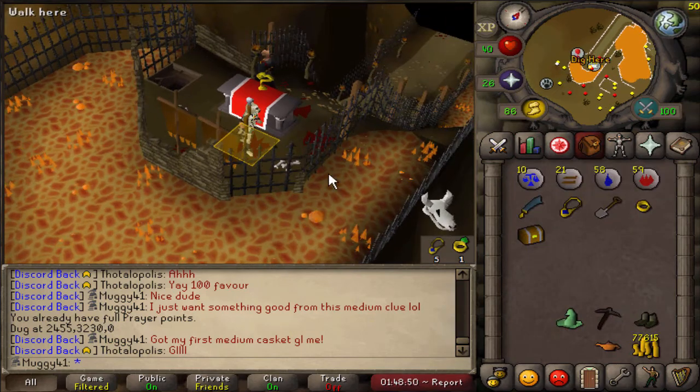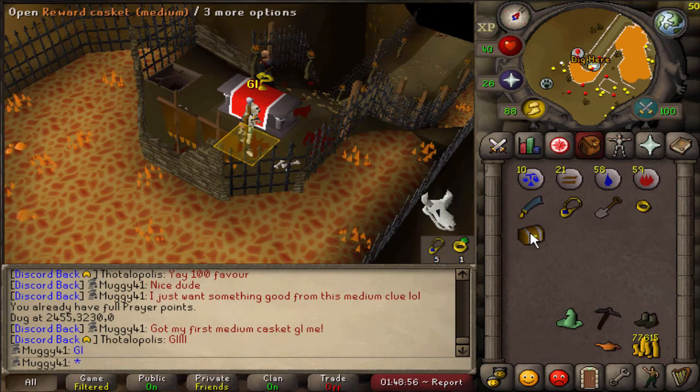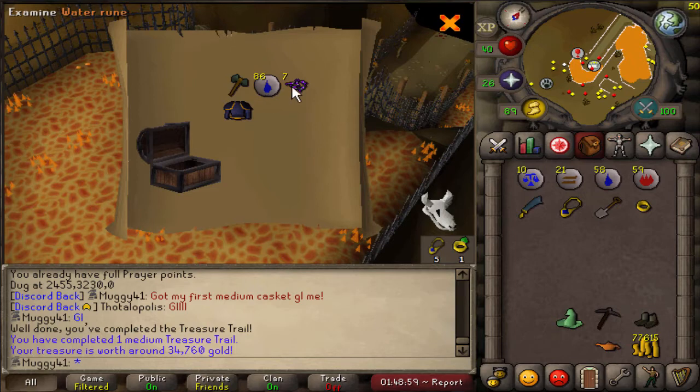Been watching Alfie stream his medium clues so he gave me the good luck. So as always, good luck. Ooh — mithril plate body G! Not too shabby, I'll take it.